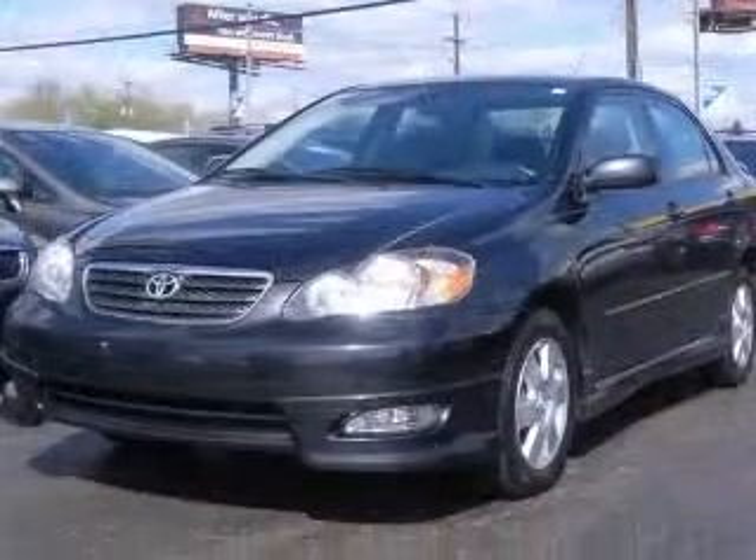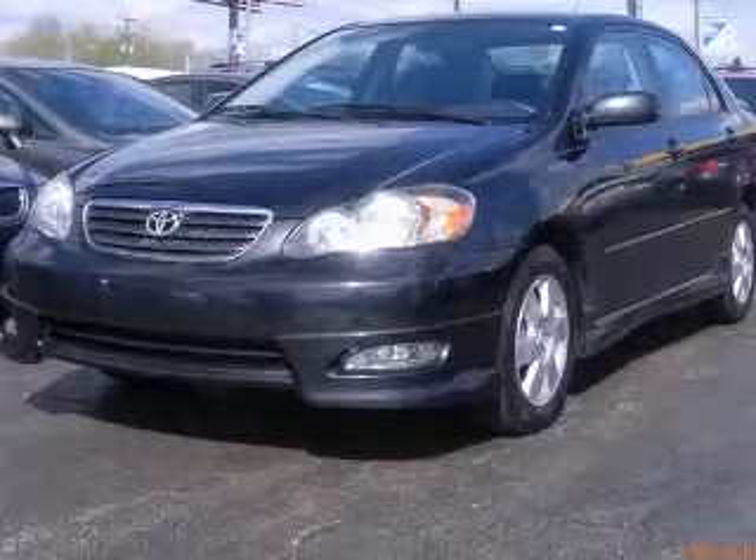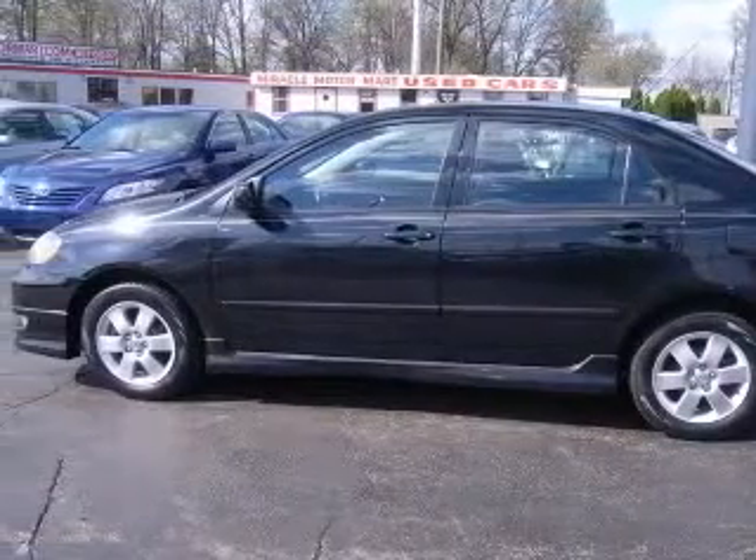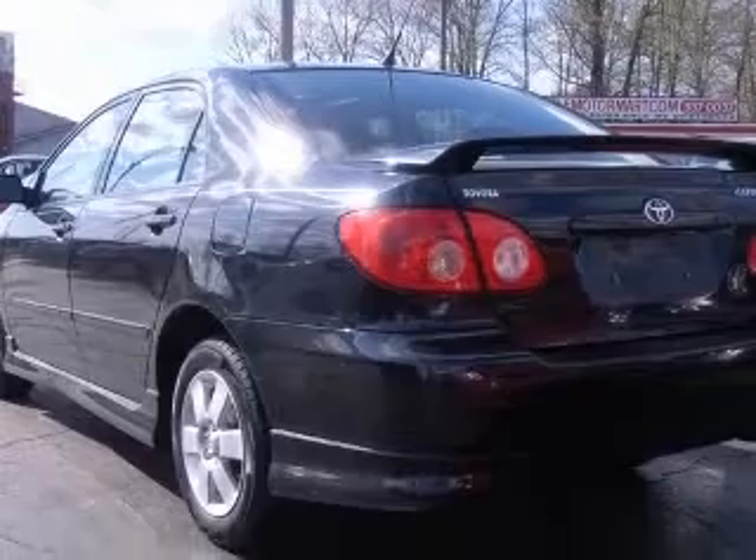This vehicle has a black sand pearl exterior and includes the following options: air conditioning, center console, full-width covered storage, chrome grille, clock, in-dash,